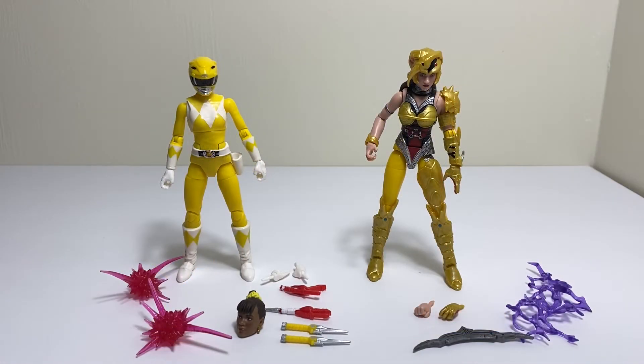Here is Yellow Ranger and Scorpina, and I bought this from Amazon. It was delayed — I want to say maybe a month or two — because of the COVID thing and all that. Everything's delayed. Marvel Legends and all the figures I've bought from them are delayed, and even Hasbro Pulse has been having some issues with that.